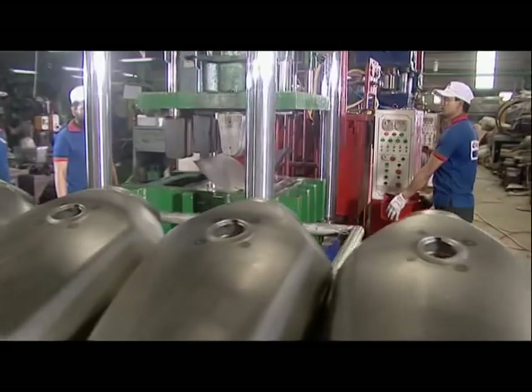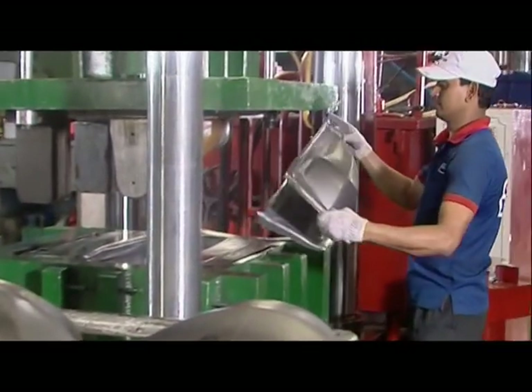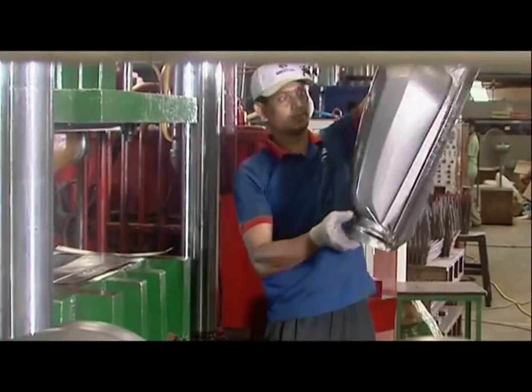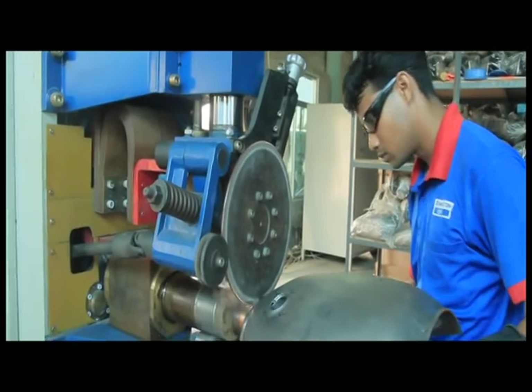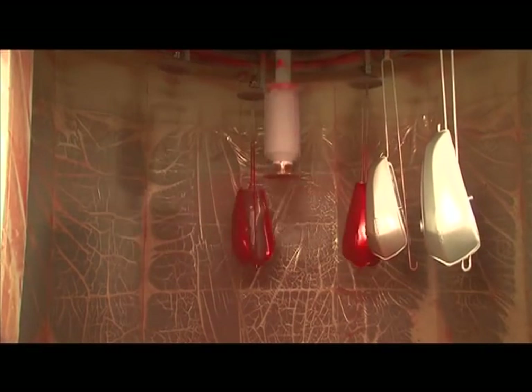The fuel tank is made through several steps. After painting on it, external parts are assembled.